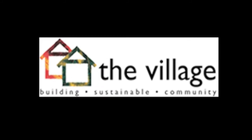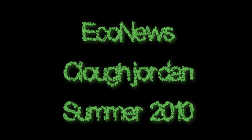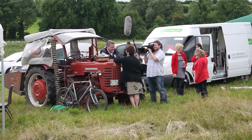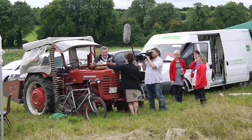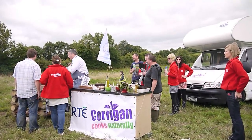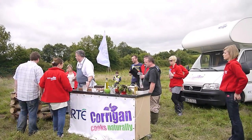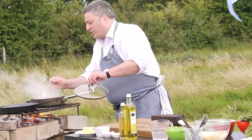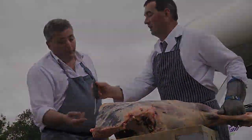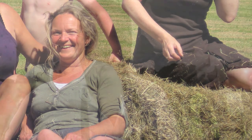Thank you very much. What a pleasure to come down to Lily's today. What a pleasure to meet Lily today, even more so.